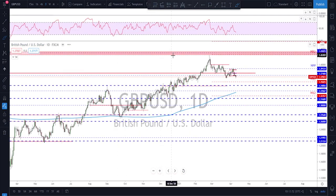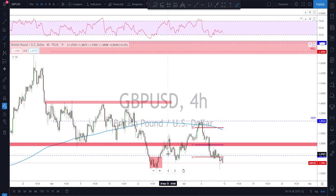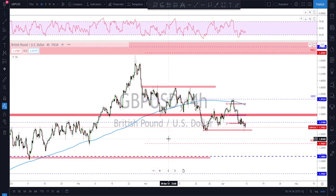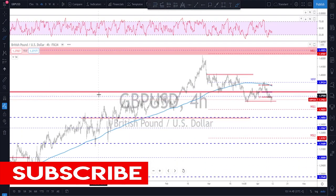GBP/USD is still in a correction phase — we got the first impulse, then another one, failed twice to break higher, broke to the downside, and retested. I'm looking for potentially further downside toward this area, especially after the break of this correction. On the daily time frame the structure broke first, then the correction itself broke. Keep an eye on this level — if it gets retested and fails to break higher, I'll start looking for bearish evidence.